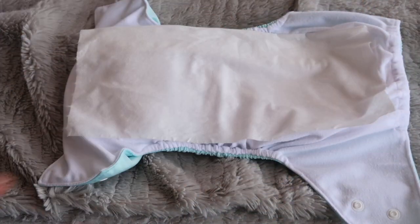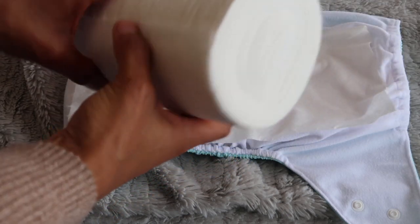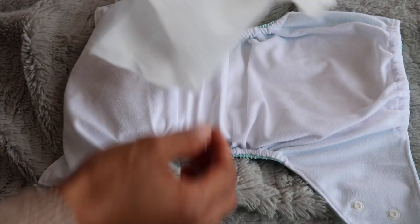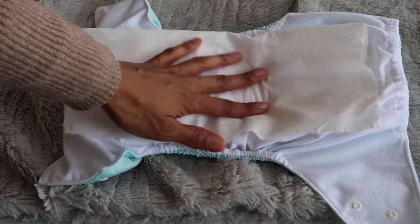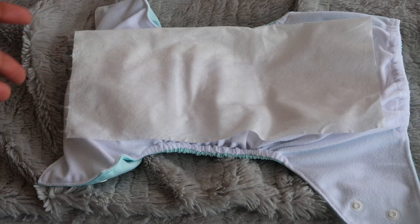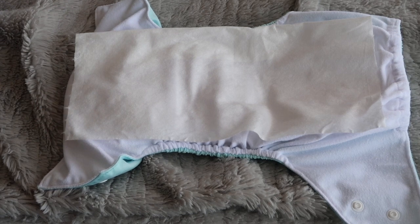There's the pocket nappy with two inserts in. I've put a bamboo liner on — it comes in a roll of about a hundred pieces and it's flushable. So if there's a poo all I have to do is pick it up and throw it in the toilet or the bin. Right now he's not on solids so his poo is still liquid, but I still find the liner catches a lot of the poo and I don't have to wash the nappy as vigorously.